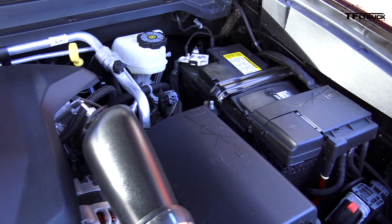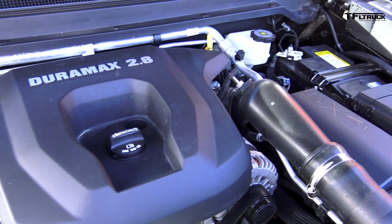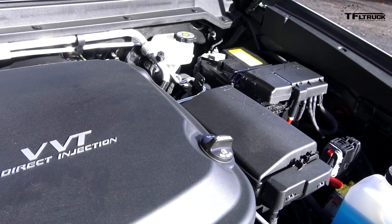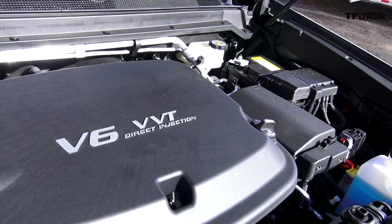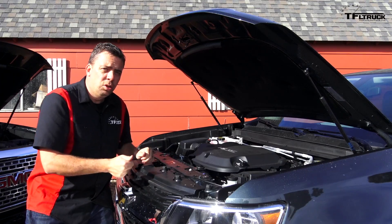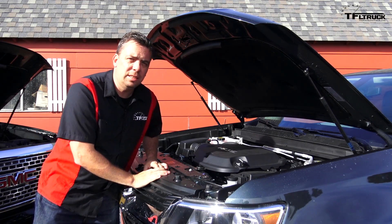In this Baby Duramax 2.8 four-cylinder, it's 181 horsepower and 369 pound-feet of torque. That's a lot of torque coming out of a four-cylinder - that's where the fuel mileage comes from. Under the hood of the Chevy Colorado is a brand-new 3.6-liter V6 with an 8-speed automatic. This engine produces 308 horsepower and 275 pound-feet of torque. They completely redesigned this engine to boost the power a little bit - this is one quick mid-size pickup truck.